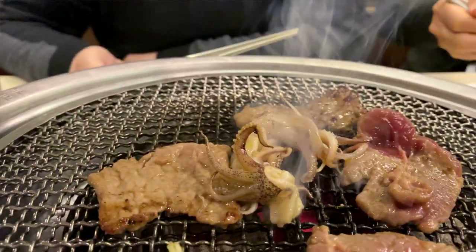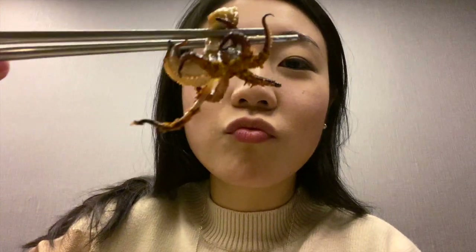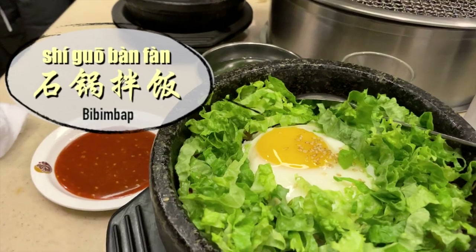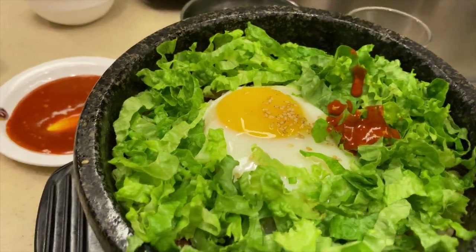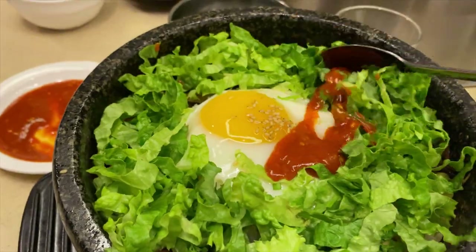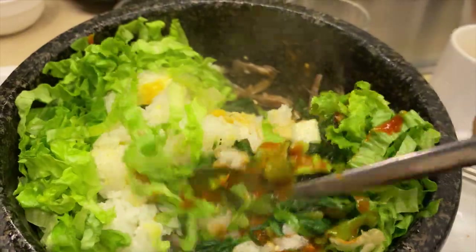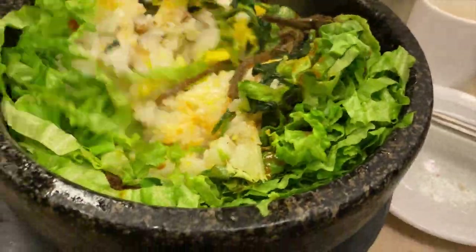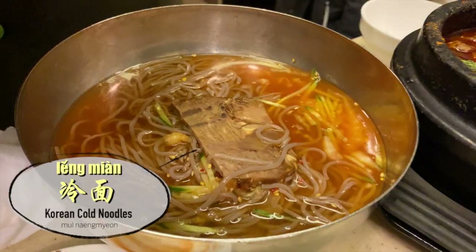Next up we're having bibimbap — or more appropriately, modified bibimbap. Compared to the authentic version, this one's very leafy with a lot of lettuce, and there's millet mixed with the rice, which is such a northeastern Chinese thing. To be honest this is just barely passable, but ordering bibimbap at Korean barbecue is a ritual.